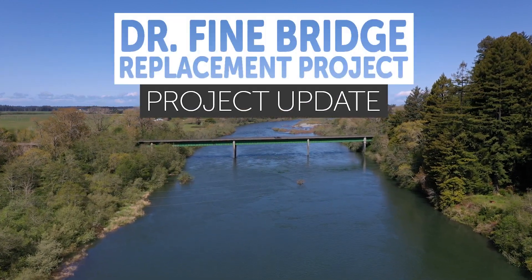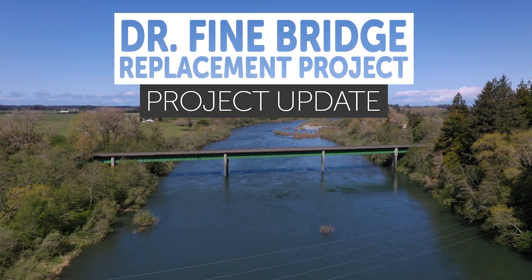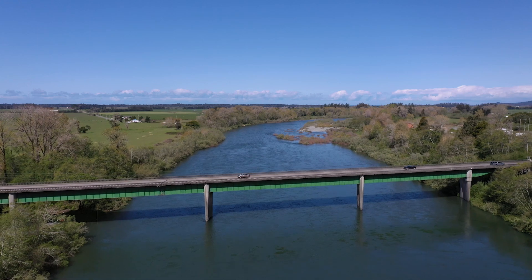Hey there, my name is Miles Cochran. I'm a public information officer for Caltrans District 1 representing Humboldt and Del Norte counties. Today we're talking about Del Norte County and specifically the Smith River area and the Dr. Fine Bridge replacement.